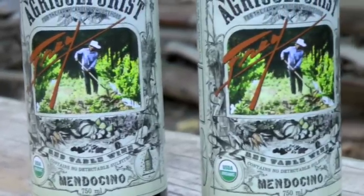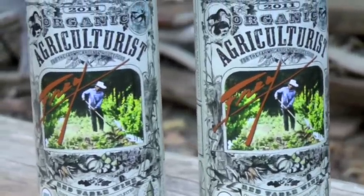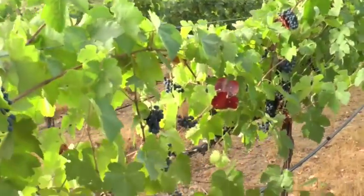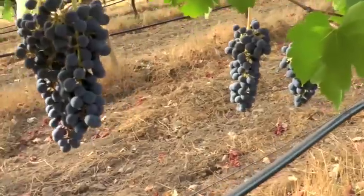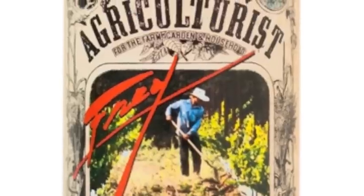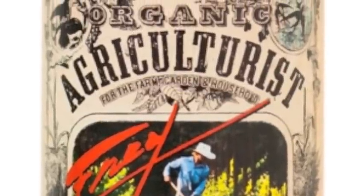Thanks for taking the time to check out Organic Agriculturist. This is a brand new wine produced and bottled by Fry Vineyards exclusively for Whole Foods customers. When we started this project, we wanted to craft a wine that would move easily from your weekday dinner table to your next special gathering. An Organic Agriculturist can do just that.